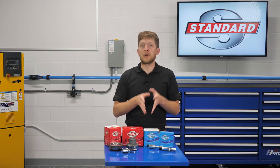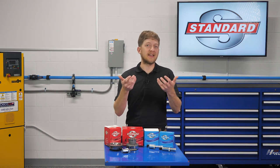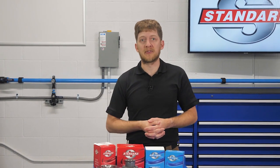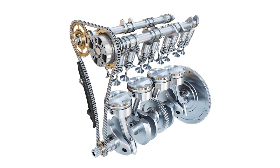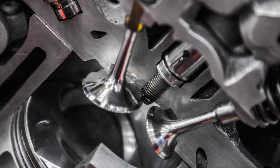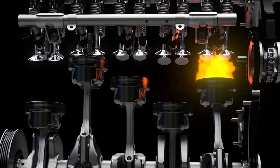This means that the valve timing will remain the same in all operating conditions, forcing automakers to make certain compromises by selecting a specific cam profile. The cam profile affects the valve lift and duration and impacts how well the engine will perform at certain RPMs. However, an engine equipped with VVT can make additional adjustments so it isn't constrained by the cam profile. VVT systems allow for improved performance over a broader operating range. The ability to alter valve timing at any engine speed gives manufacturers the ability to tune for optimal performance and efficiency.